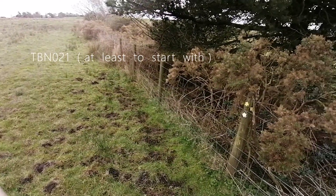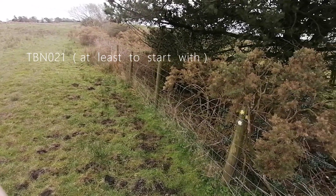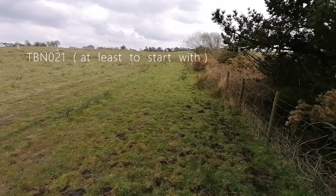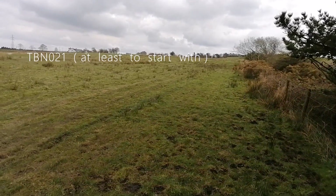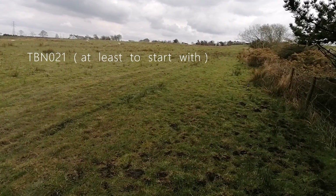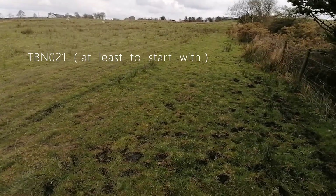As we said in the TBN 019 feature, at this little post here which marks the path shooting off to the left, we take TBN 21 — sort of cut in half left across the field until we hit footpath TBN 20.